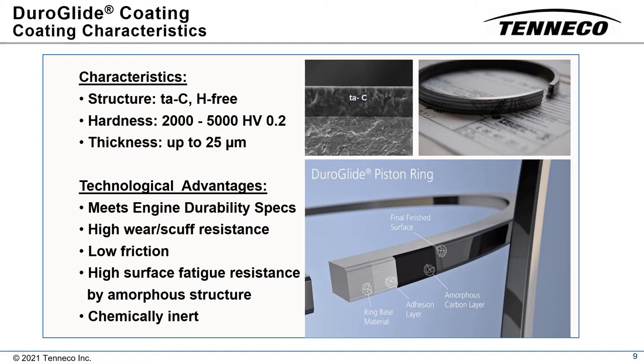To overcome these limitations, Federal Mogul Powertrain optimized the Duroglide coating with hardness in the range of 2000 to 5000 Vickers and thickness up to 25 microns. The structure of the coating consists of a thin adhesion layer, followed by tetrahedral amorphous carbon, which is honed to a high finish.